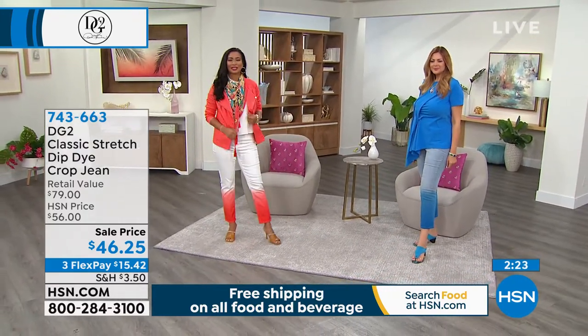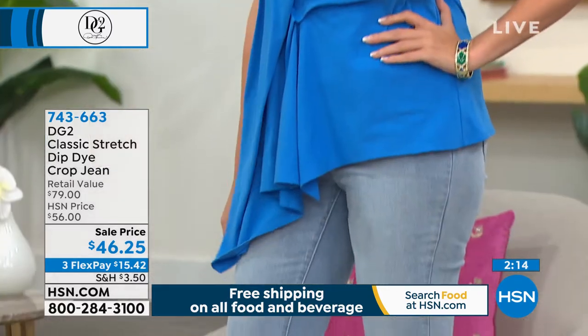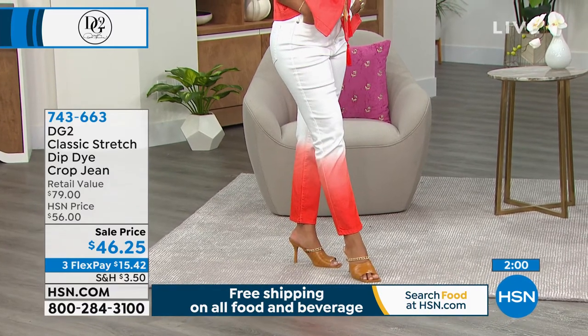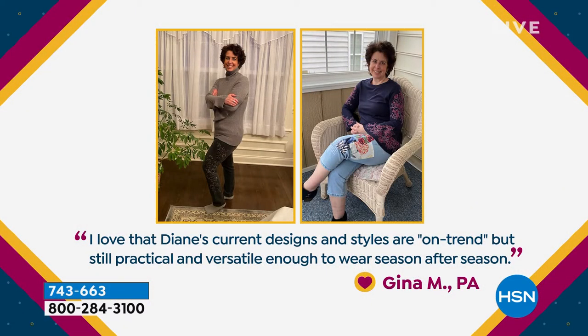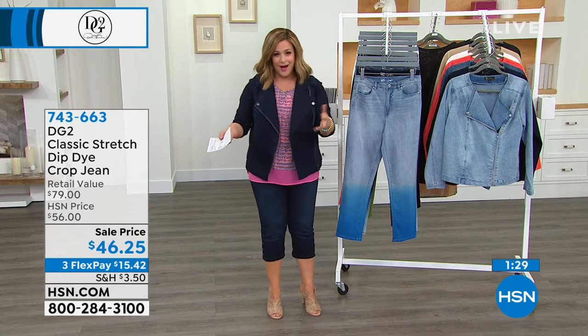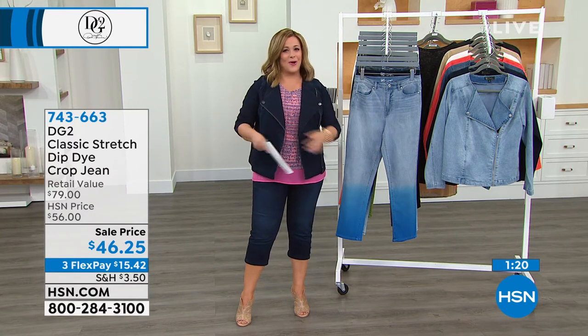What's your favorite color? What other things do you have that are going to match back? Do you love turquoises during the summer? Do you love pops of coral to go with your coral toenail polish? Think back to what you've got at home so you can work with it. We've got a cool quote from one of our customers: 'I love that Diane's current designs and styles are on trend, but still practical and versatile enough to wear season after season.' That's Miss Gina from Pennsylvania. There's a fine art to having the perfect amount of restraint — something that's still fresh and unexpected and fun, but that you won't regret buying in a couple of years.